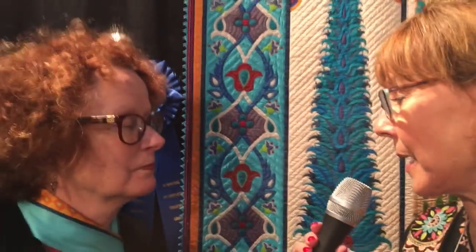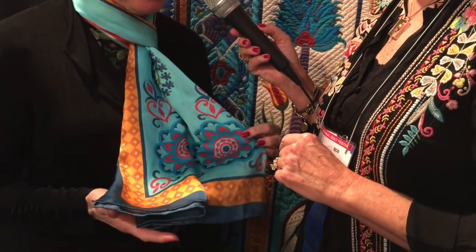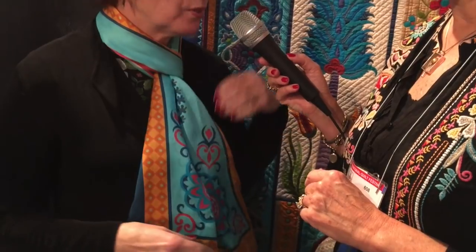Everybody would love to take this home, and the answer is no, but you have a close enough. I worked with Linda Teufel, my dear friend at Dragon Threads, and designed a scarf with some of the elements from the center of the quilt — and I got to learn Photoshop to do that. It's a limited supply, available at dragonthreads.com.